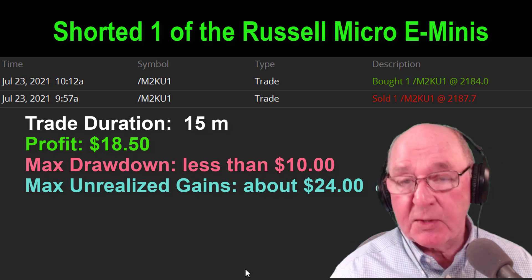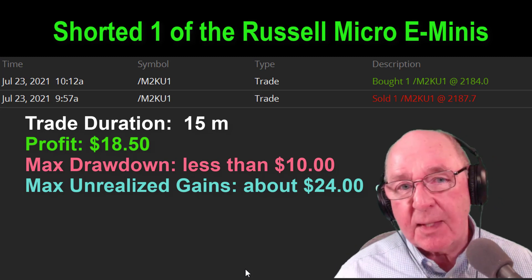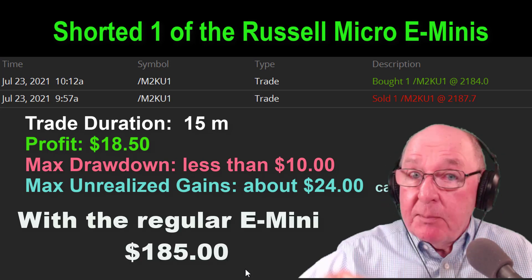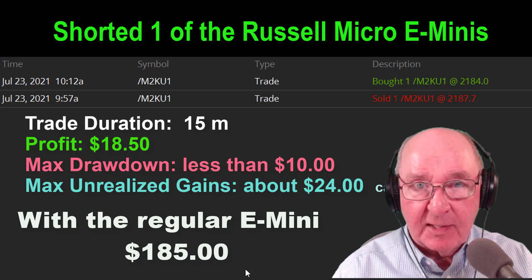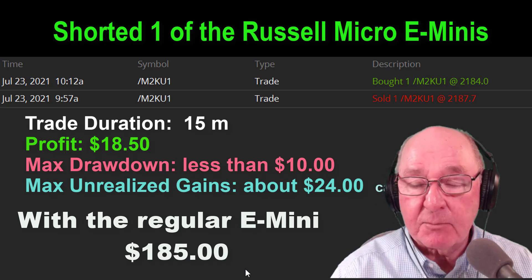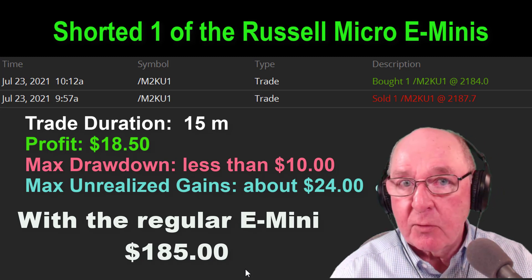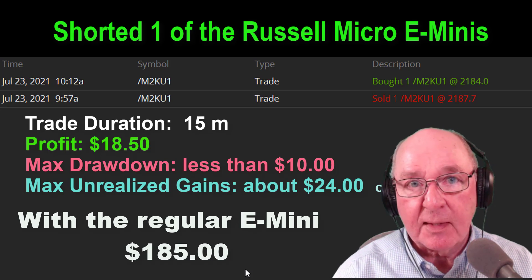I'm really excited to bring you these trades every week. Be sure and click the subscribe notification button so you won't miss any new videos — we come out with about one a week, sometimes a little more. We shorted one Russell Micro E-mini today — the one-tenth size — and we made $18.50 in 15 minutes. Had we been trading the regular size instead of the one-tenth size Russell 2000 E-mini, we would have made $185. That's what you're shooting for. These trades are slow, maybe a little tedious sometimes, but it's still incredibly fun. There's a free trade simulation program — the link is in the text below this video, you can be up and running in about five minutes, absolutely free, no credit card required.